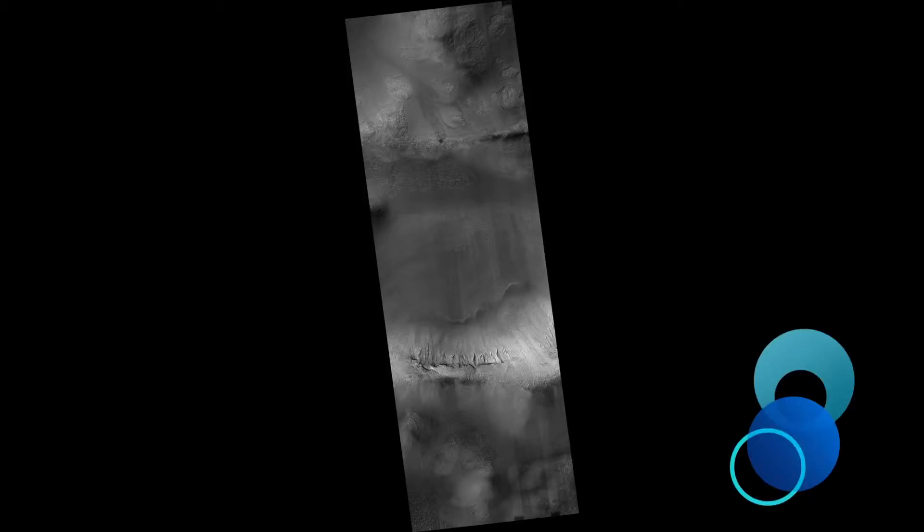Gullies in Luzhin Crater. Here we have a group of small gullies along a rock layer on the south wall of Luzhin Crater. At the foot of the gullies you can see the fans of granular sediment that have been deposited downhill from the gully formation.